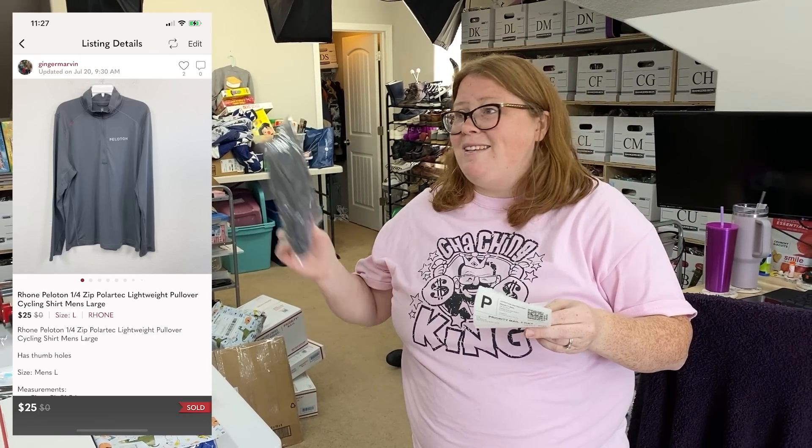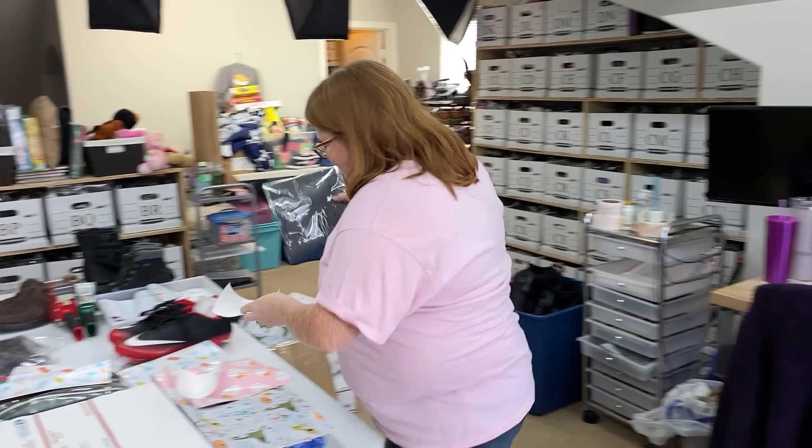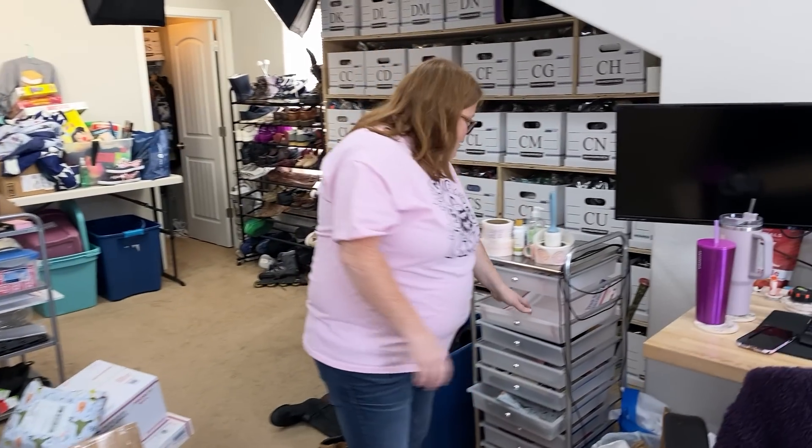This one I'm kind of sad about — I really thought it would go for more. It's Peloton, but Rhone is the brand of the shirt and it's labeled with Peloton. Peloton is kind of on the decline. I took the offer of $25 — I paid $7.99 for it and I think I bought it in January. I originally thought it should go for at least $40, probably more like $50. I priced it at $79, knowing Posher VA would send an offer, and I'd probably get someone offering half off at $40. But it didn't work out in my favor, though I'm still making a profit.